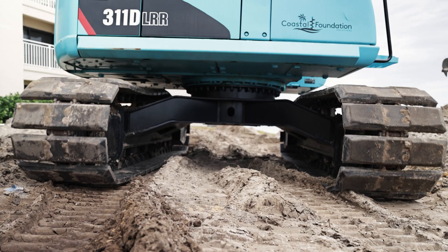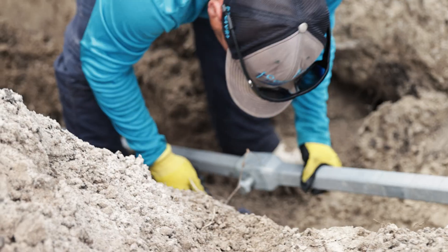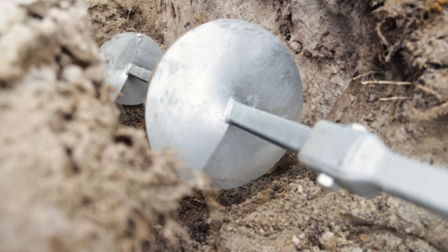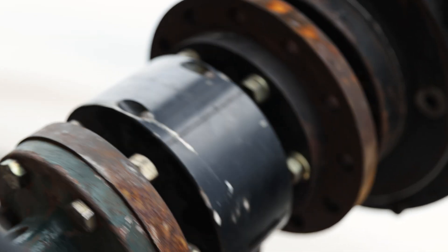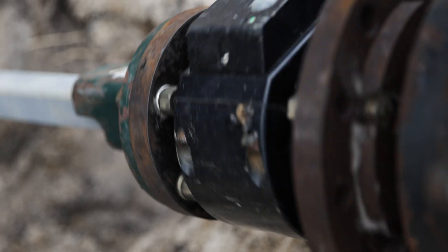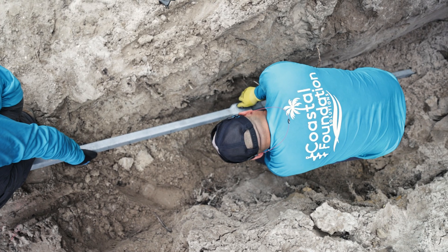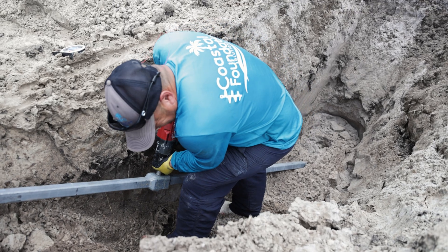Helicals are becoming a mainstay for seawall construction, as it removes the need to excavate large areas to make space for a traditional concrete deadman. No excavating large areas, no concrete trucks, no mess to clean up, and no waiting for concrete to cure, as the helicals are immediately ready to support the load of the wall.